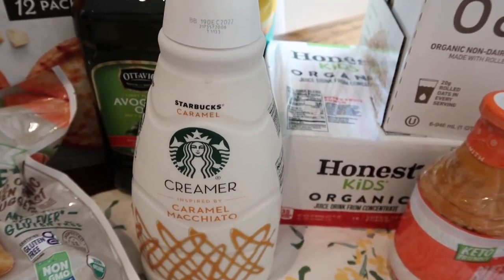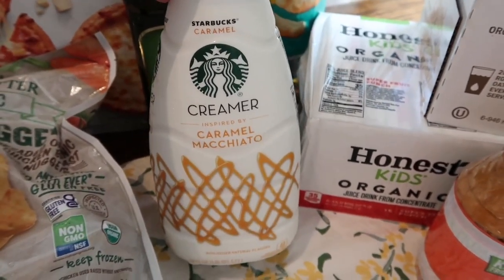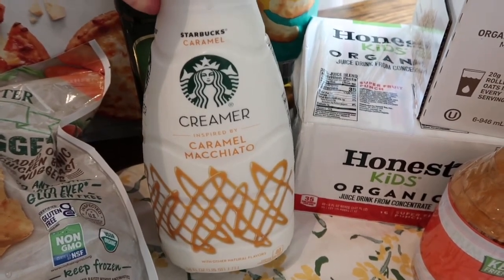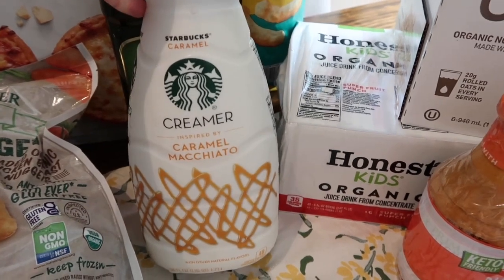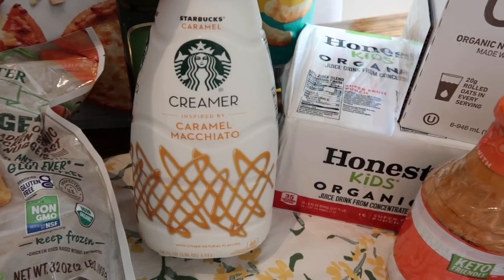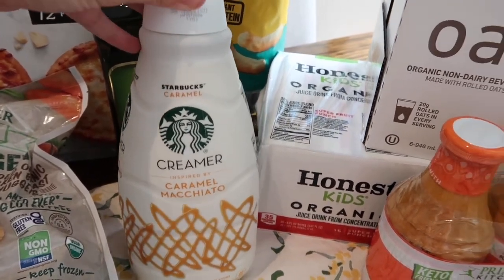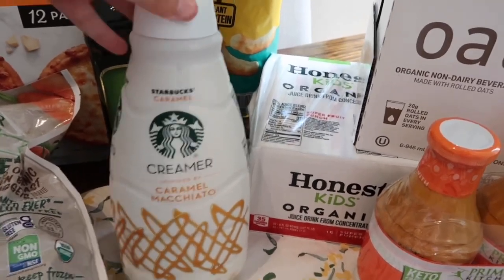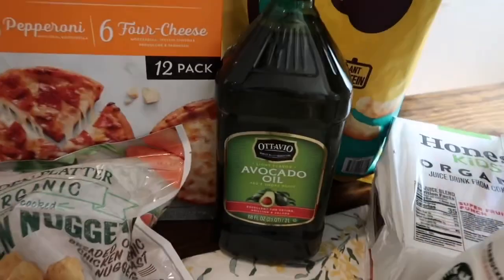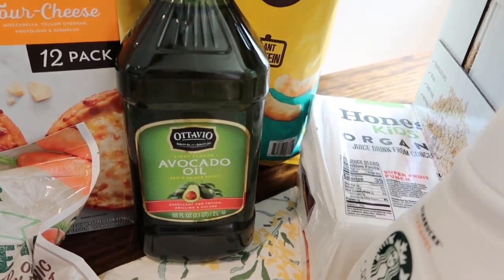I was so excited that my Costco had the Starbucks creamer back — I've only seen my Costco carry it one month before. I usually buy it at Sam's Club, but we were completely out, so I was glad I didn't have to run to another store. I picked up the Starbucks caramel macchiato creamer — a big 58-ounce container. Really glad to see it at Costco this month.